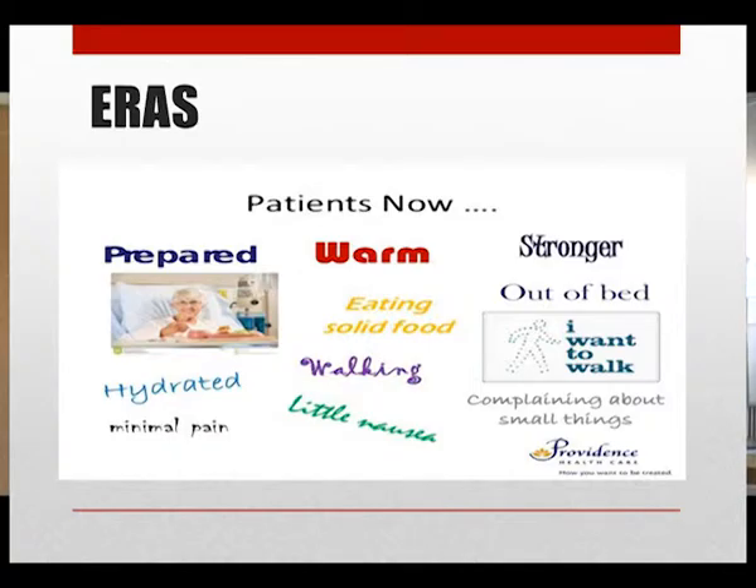The components of ERAS are divided into preoperative, perioperative, and postoperative. I will now discuss each component.